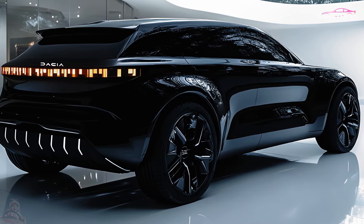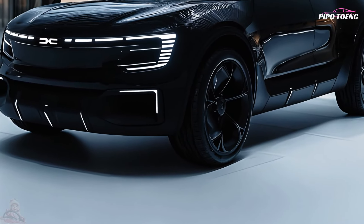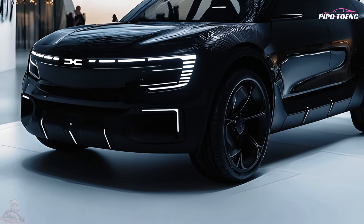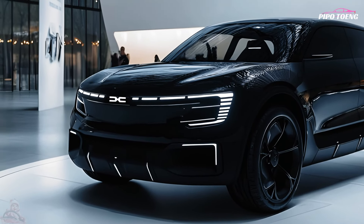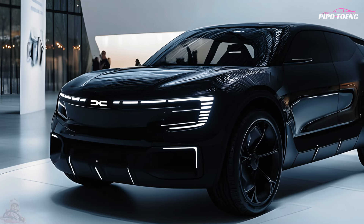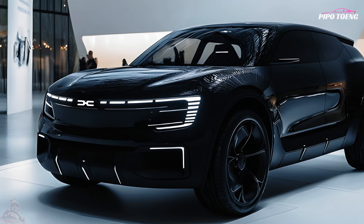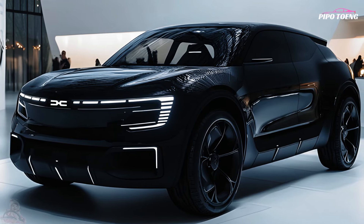The practical, family-friendly 2025 Dacia Jogger Black Edition is attractive and sophisticated, offering exceptional value. Its SUV-like features, big cabin, and economical powertrain options make it a versatile choice for budget-conscious shoppers who want a reliable, spacious, contemporary car.